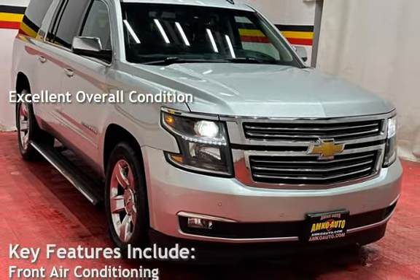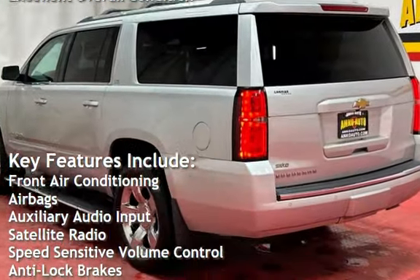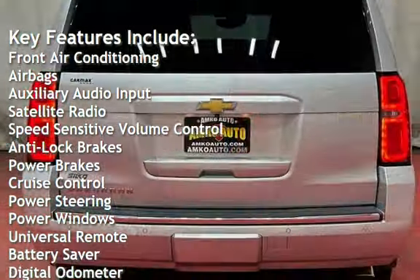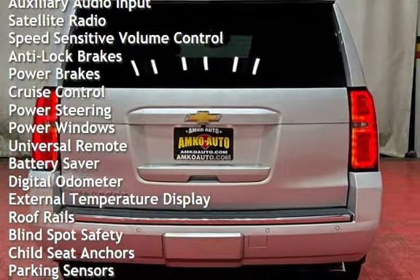Key features include front air conditioning, airbags, auxiliary audio input, satellite radio, speed-sensitive volume control, anti-lock brakes, and power brakes.